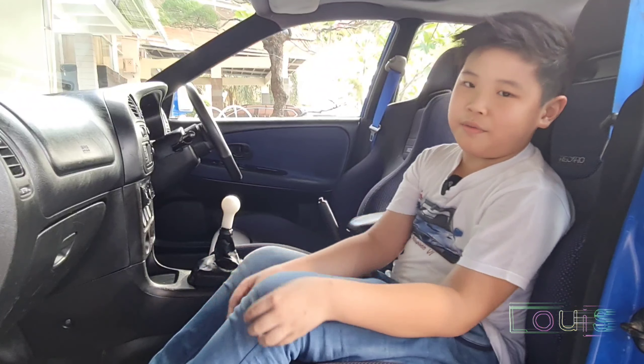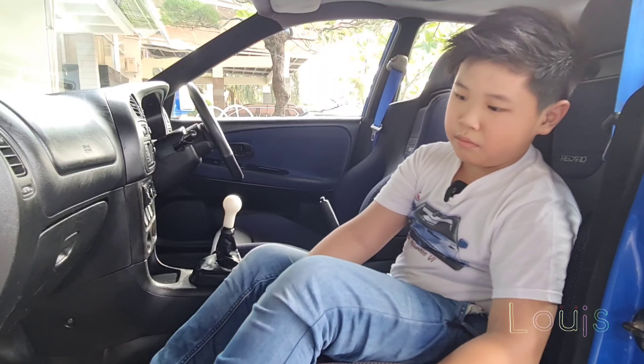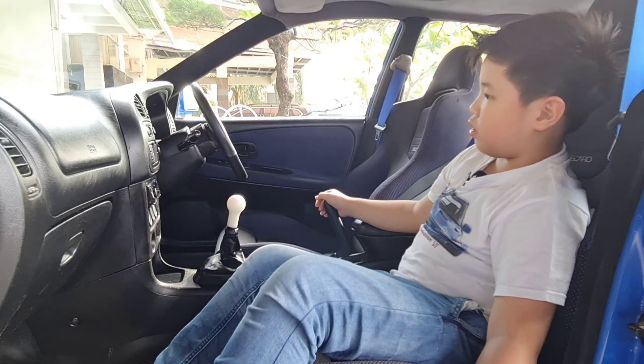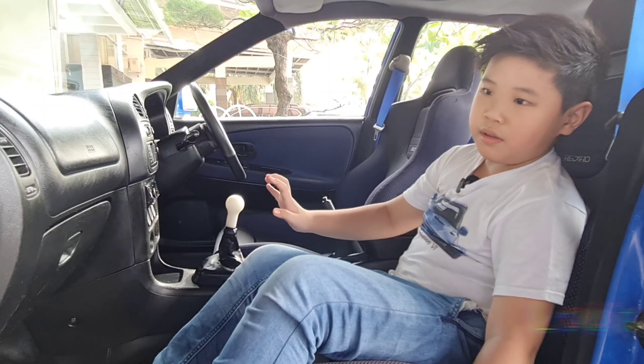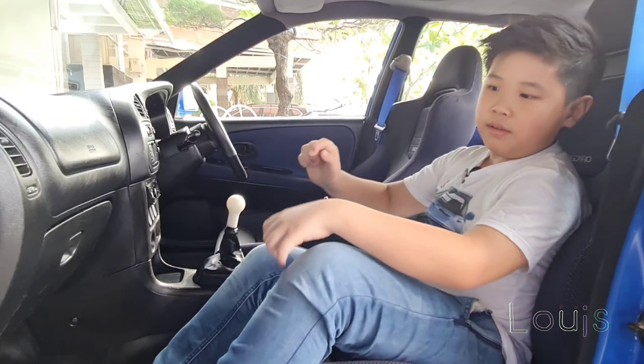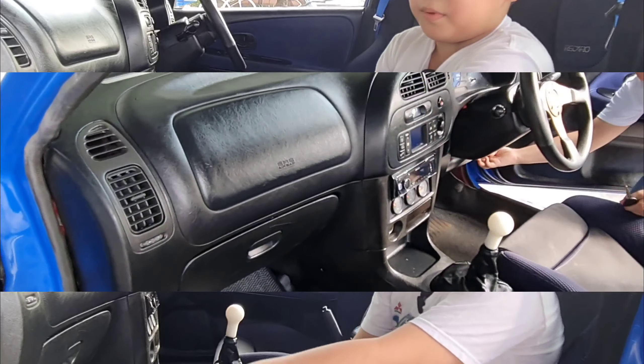Jadi nggak kenapa Louis pilih Evo-6 — kan Sonic tuh kan biru kan? Ini kan Evo-6 nya tuh biru juga. Jadi interiornya jadi biru juga semua. Makanya Louis pilih Evo-6.